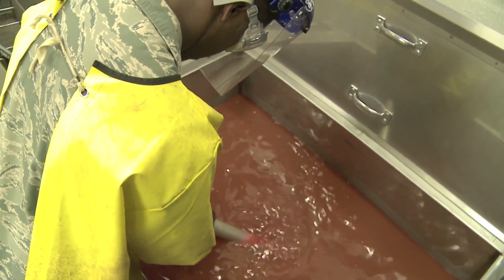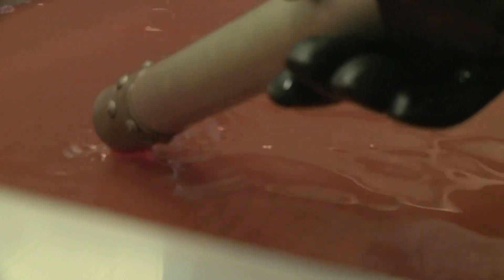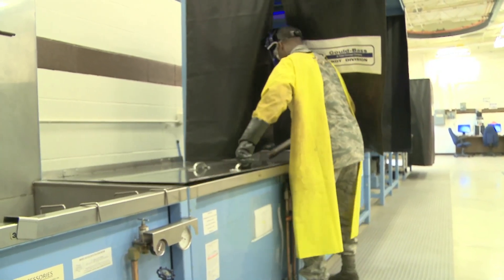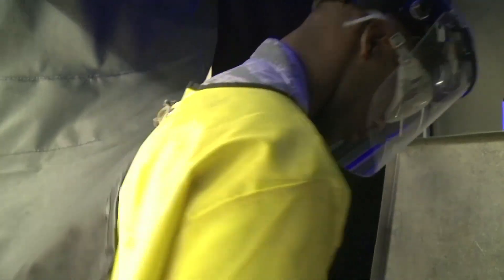That one tiny crack could be the difference between that jet flying and not flying. When that jet's in the air, that's good for the Air Force. When it's not, we could ground the jet — or even ground the whole fleet — because if we find that one crack on one jet, it could be on every other jet.